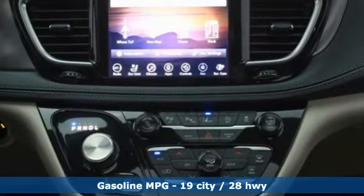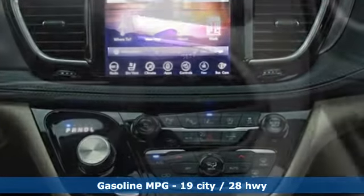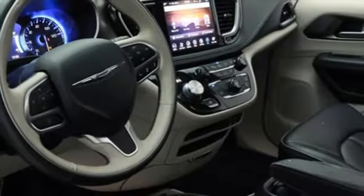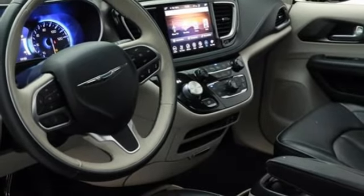Memory exterior door mirror settings, dual-zone climate control, integrated navigation system, rear parking sensors, streaming audio, memory audio settings.